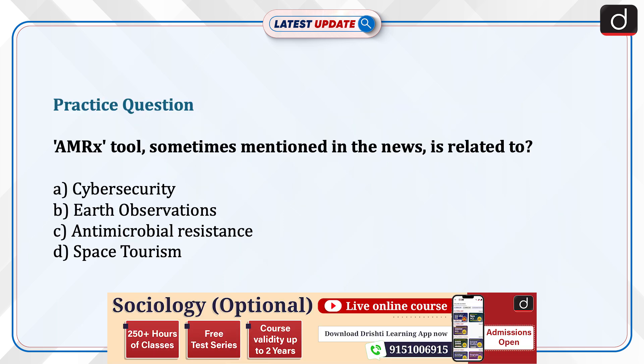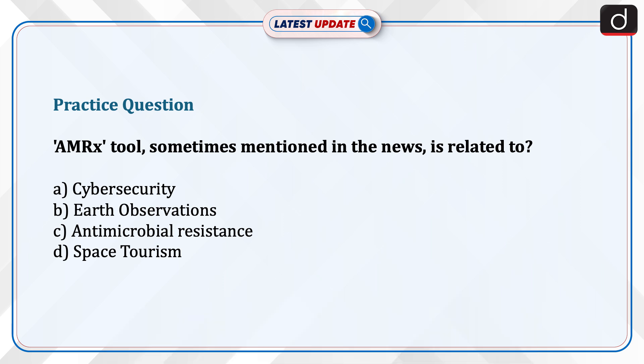Now it's time to test your knowledge. The question is: the AMRx tool sometimes mentioned in the news is related to — cybersecurity, Earth observations, antimicrobial resistance, or space tourism? Send the answer to this question in the comment section.